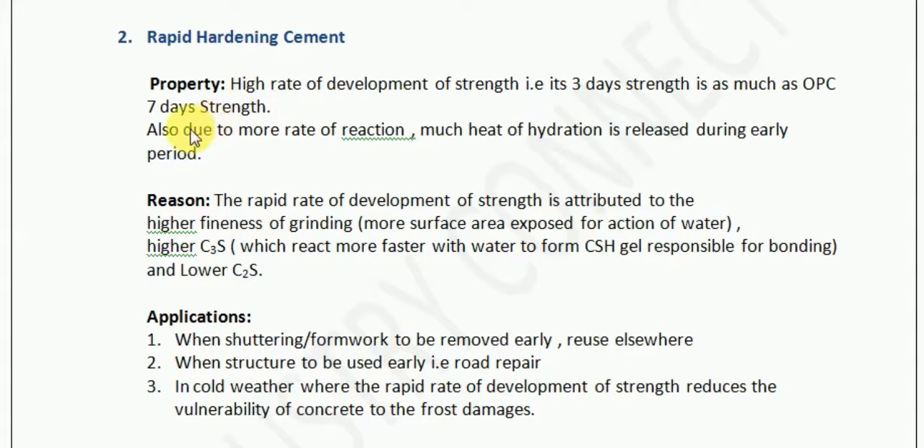Now once the reaction takes place, since the rate of reaction is fast, more heat of hydration is also released.